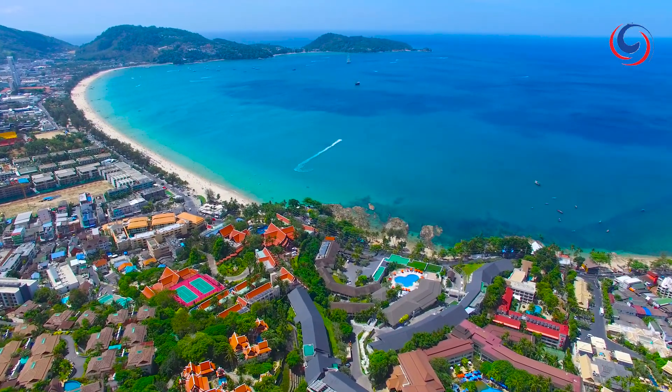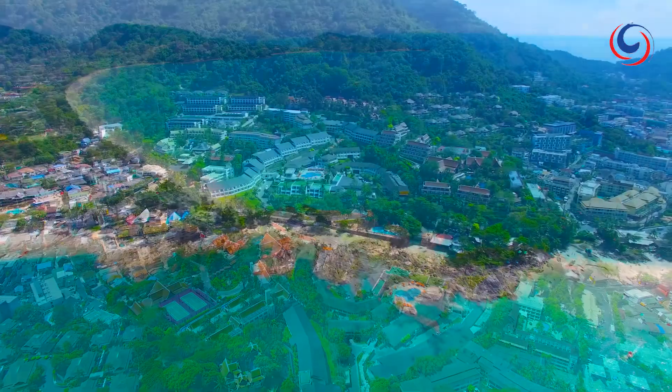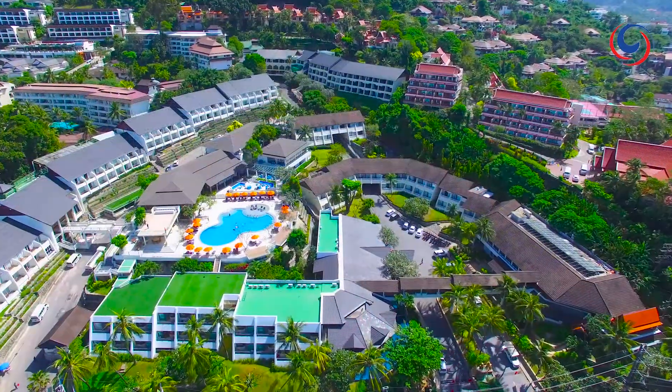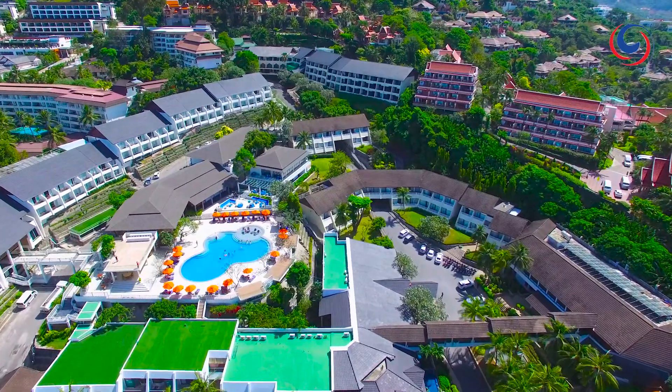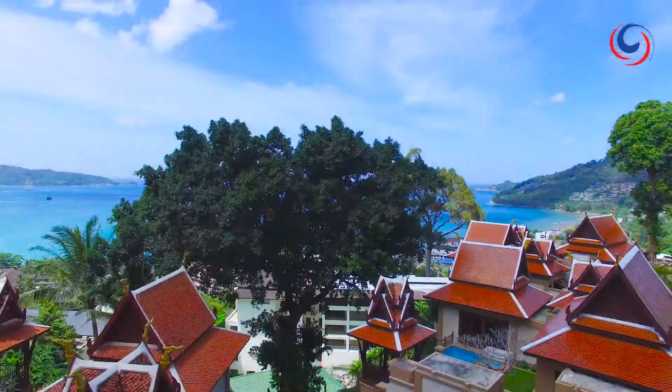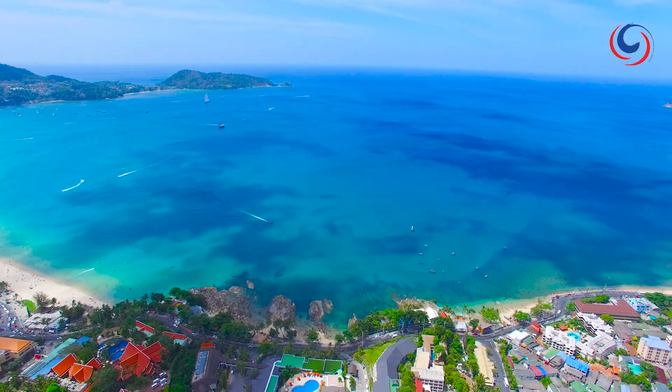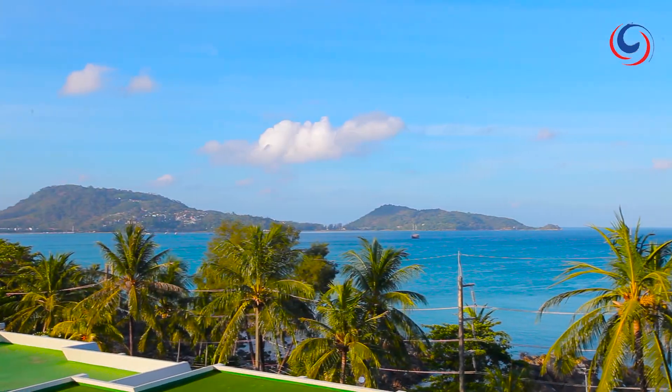Travelers just love Phuket, Thailand, and there are some resorts they just keep heading back to over and over again — like the Diamond Cliff Resort. It's located just outside Patong on a dramatic hillside, which means there are gorgeous views in every direction.